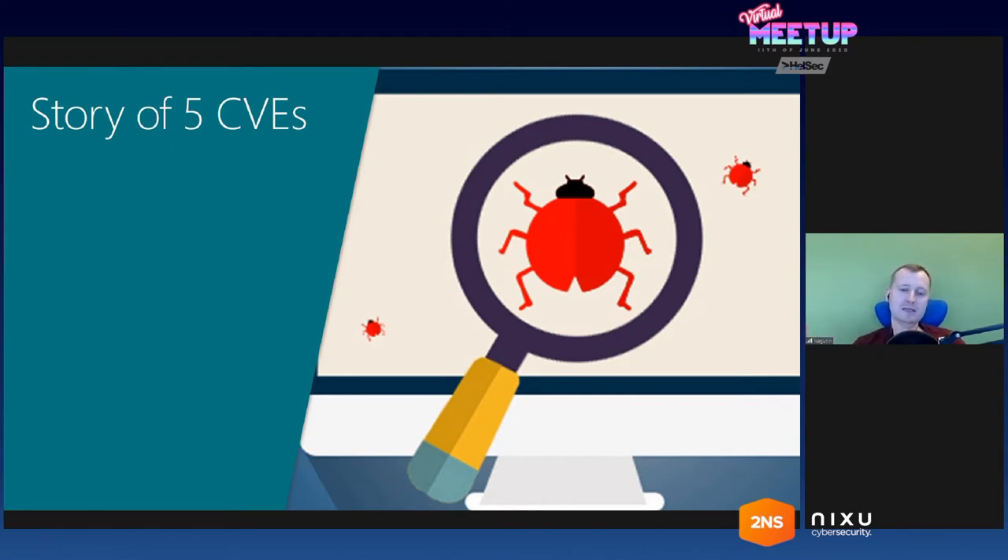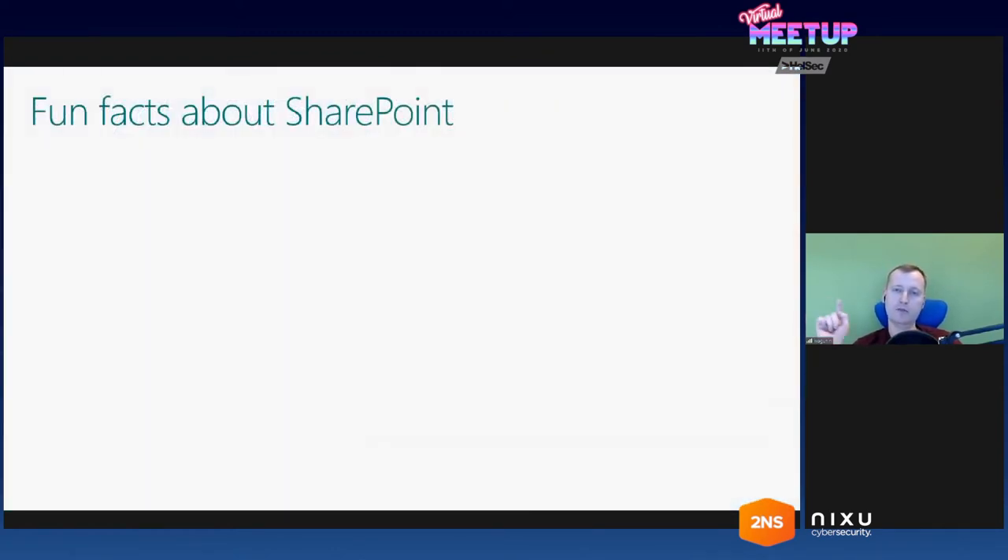This story started in early 2019. At that time I was already doing some research on SharePoint and finding bugs in it. But for me, this story started with a CVE discovered by another developer or researcher. Before we get to the full story, let me introduce some facts about SharePoint, because I assume most of you are not that familiar with it. As for me, I was working with Microsoft Office products for more than 10 years, and some of those years were exclusively working with SharePoint.